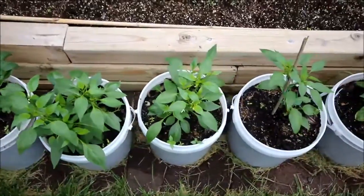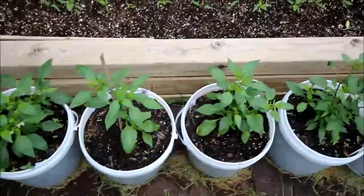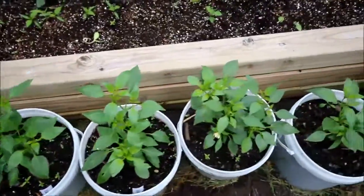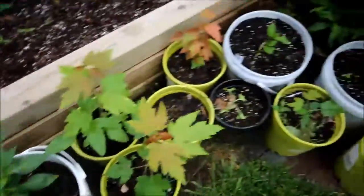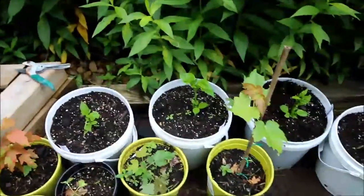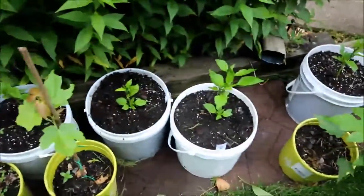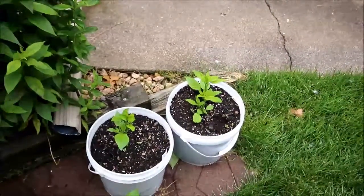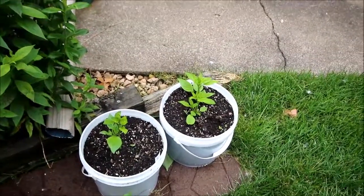Then we're going to the Chile de Aguas. More Chile de Aguas, more Chile de Aguas. We got a couple of green peppers here, and there's a few more in the front. We'll skip them for today.